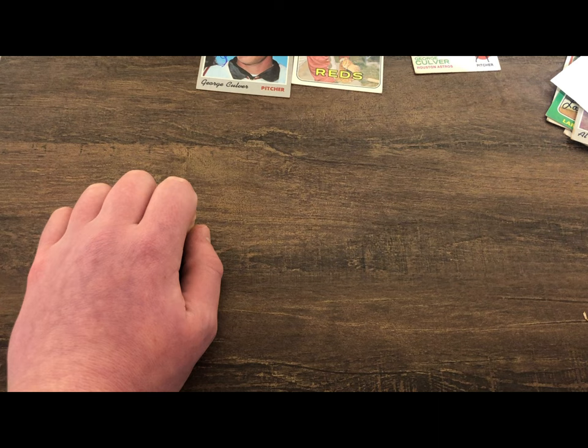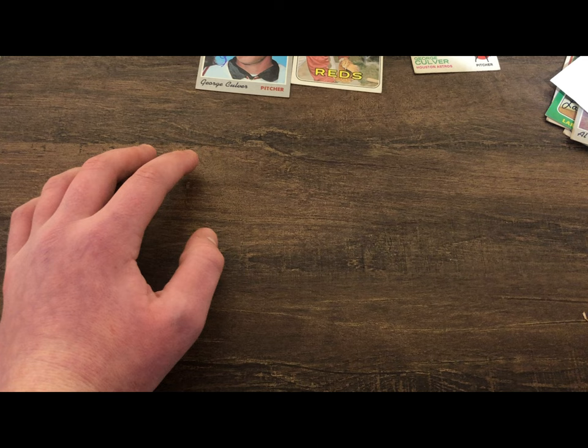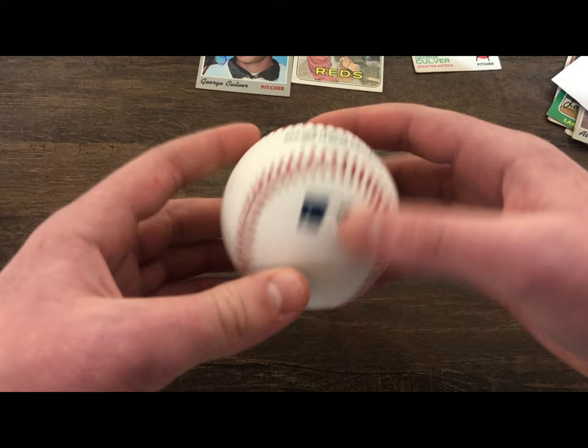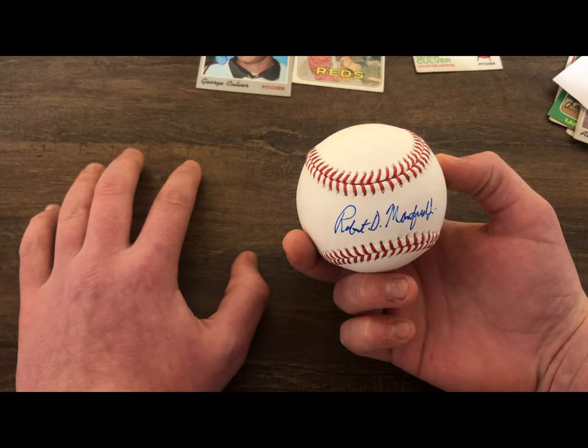The last one is not a card or index card — it's actually a signed ball. If you don't know who this is, this is Rob Manfred, Commissioner of Baseball. If you want to get one of these balls it's really easy — just send him a handwritten letter, you don't have to pay anything, and he'll send you back a free signed ball. My friend told me about it; I thought that was really cool.